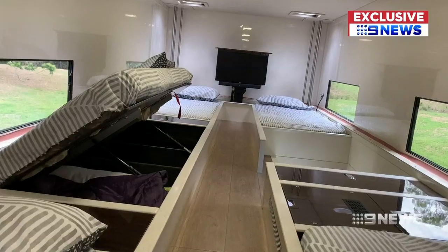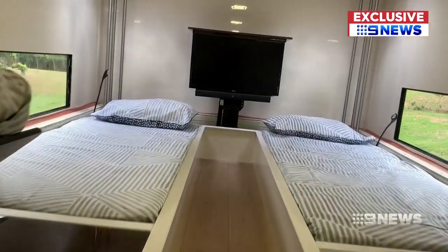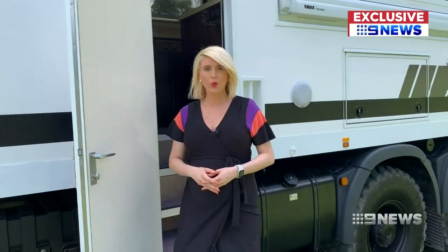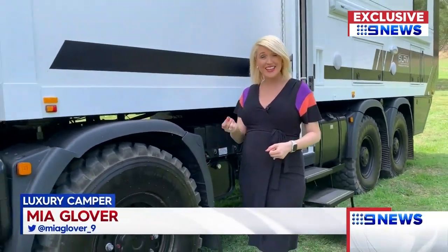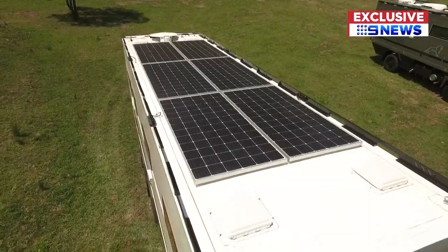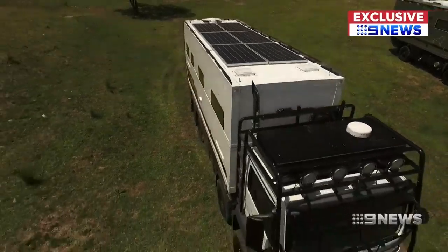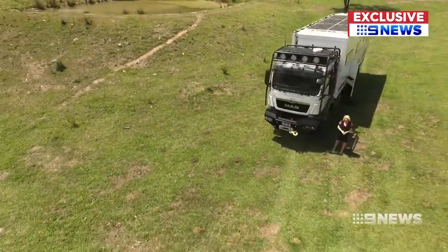Guest quarters as well as a whole level upstairs for the kids, with TV entertainment and all that sort of stuff up there for them as well. When it comes to powering everything inside the big rig — the TVs and the oven — it's something you don't even need to worry about. From solar panels on the roof to a detailed battery system, it allows you to charge everything whilst you're on the open road.